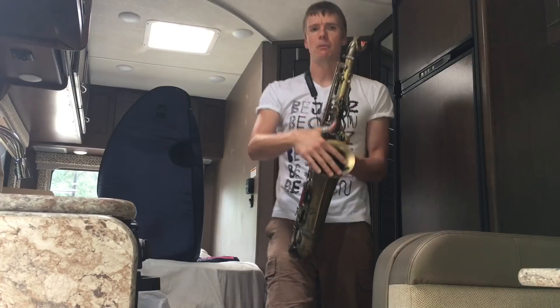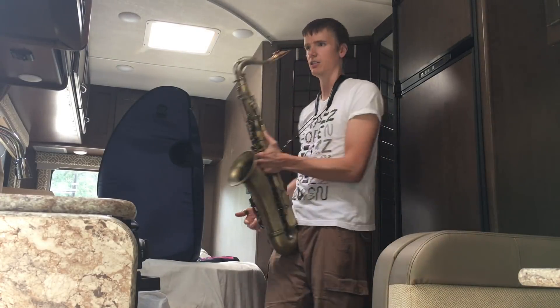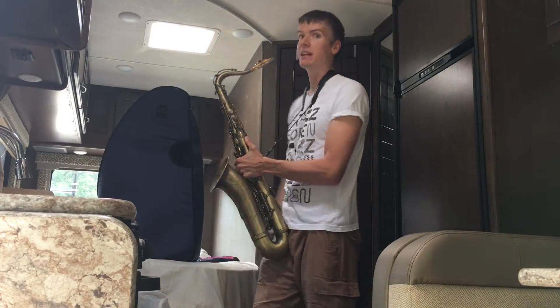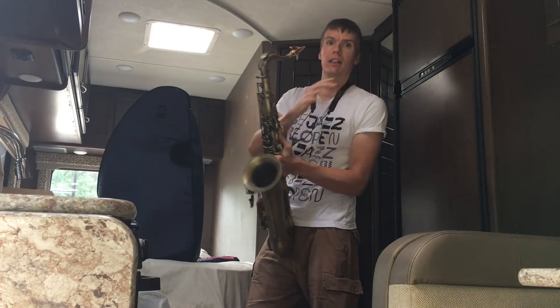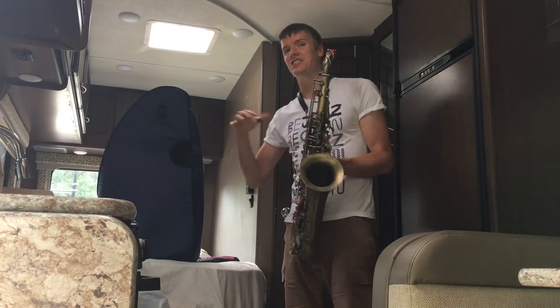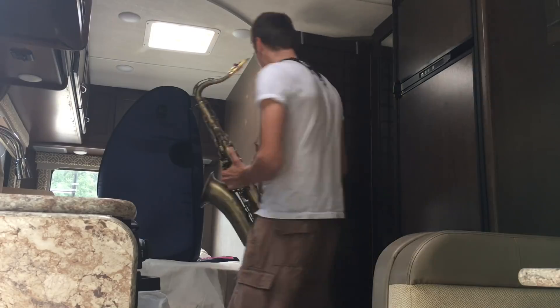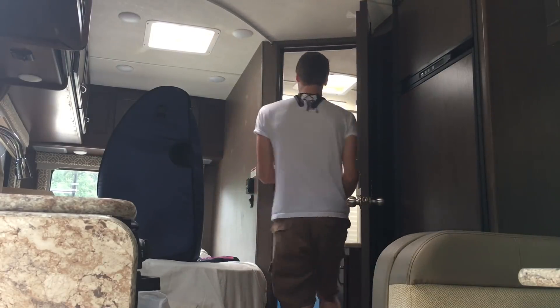First, the bell — yes, the majority of sound does come out of the bell, and it matters which direction you aim it. Playing aimed a different way will be quieter in that direction. Another obvious option is playing in a different room. In this RV, the bathroom can be my practice room.